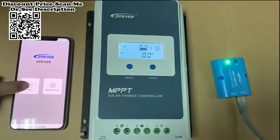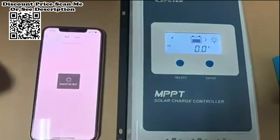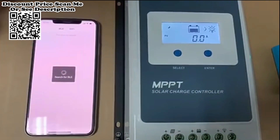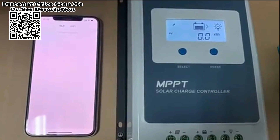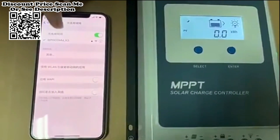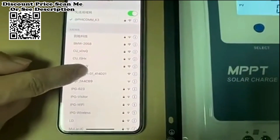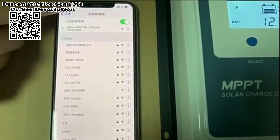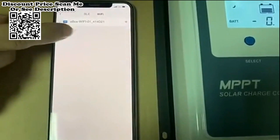Epever Tracer MPPT Solar Charge Controller — 40A, 12V/24V Auto Identifying System Voltage. Auto Control System to limit the charging power and current, preventing them from going over the rated value. Max input power: 520W at 12V, 1040W at 24V.